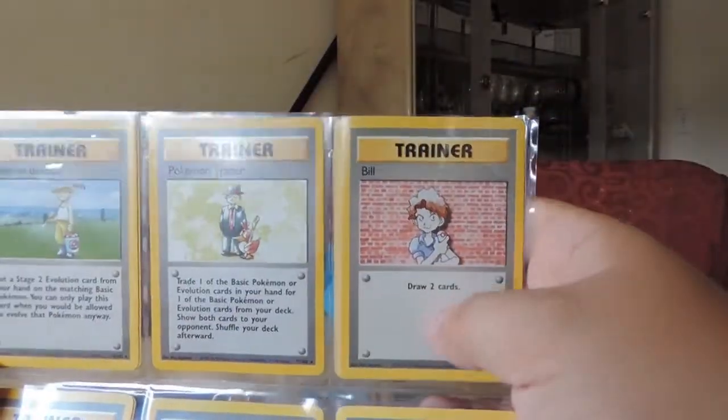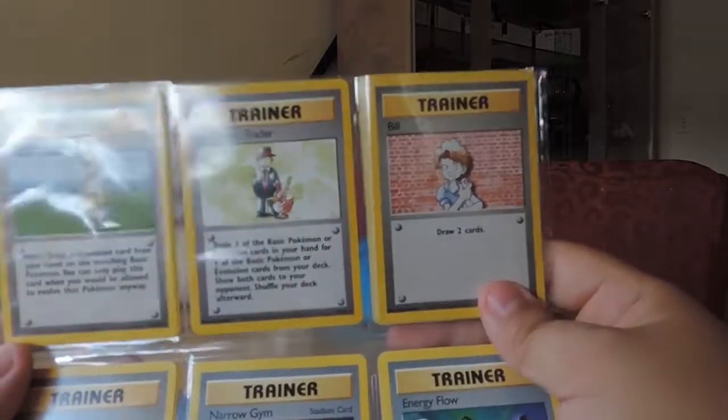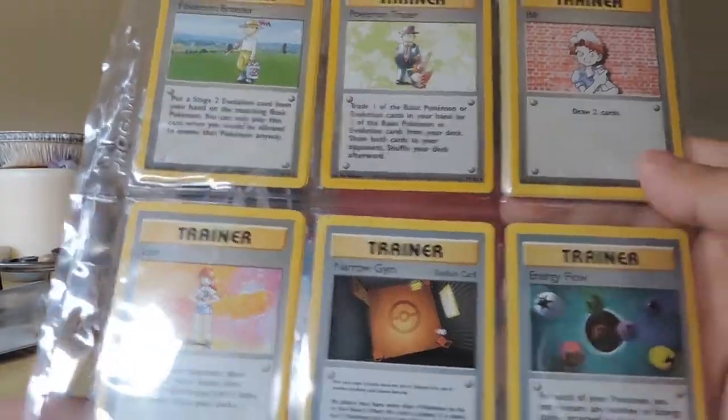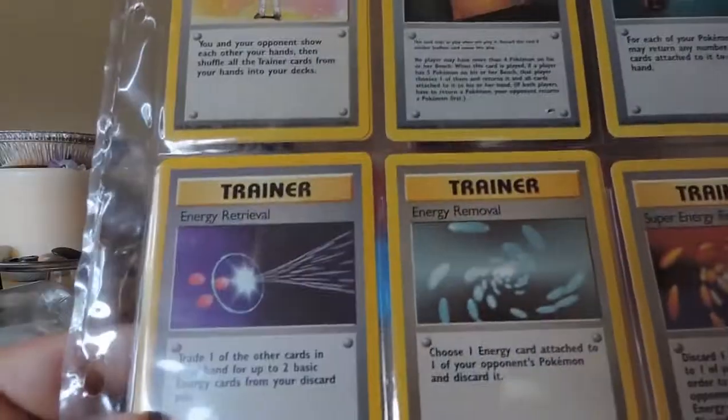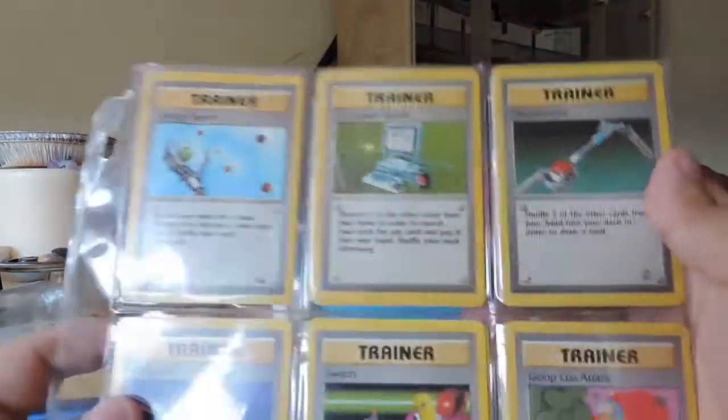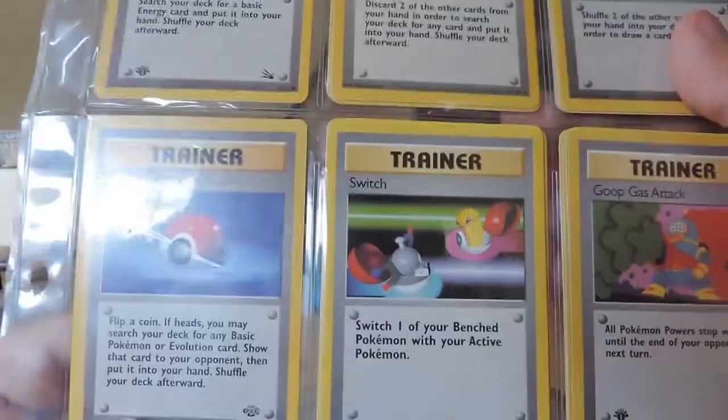Oh look, Trainer Bill — draw two cards. He was a very favorite card of mine when I was playing the Pokemon TCG game color game. I'll go through it a little bit quicker than I usually am. I just want to get through the Trainer cards; I know not a lot of people really like these.